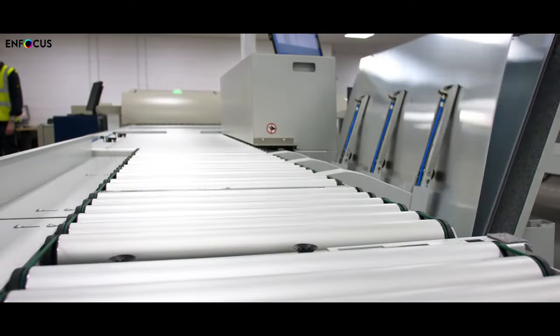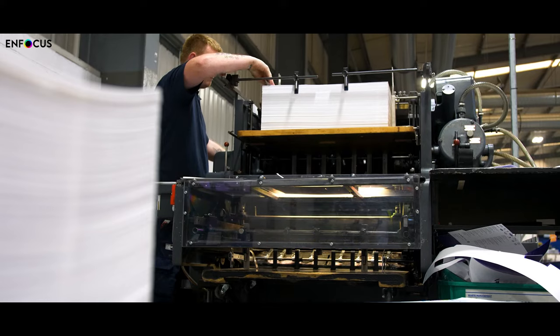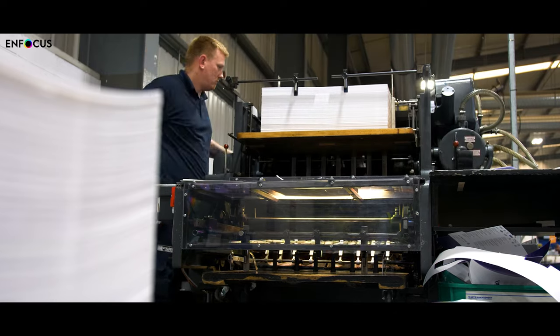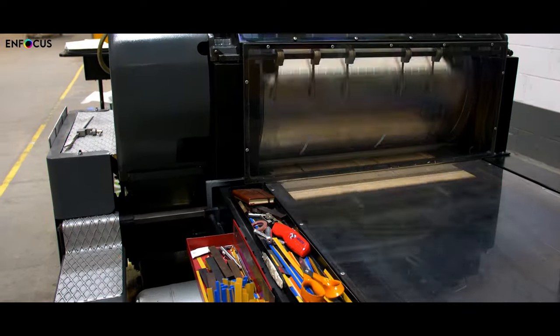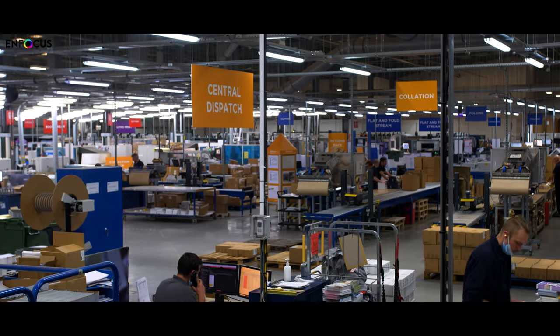Once a customer is happy with their artwork they will approve it, which comes through to our internal Switch systems. That then carries out pre-flights to make sure there are no issues that could affect the job in production. Our studio teams then approve the job through to production, which passes on to Switch again to generate production-specific files. Operators then decide to print the job — either individually or ganging the job — and it goes through Switch when exported from our MIS system, through our Phoenix system to impose it for the press and then submit it to the press.